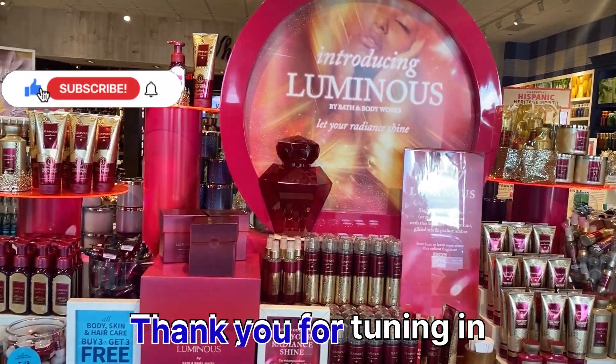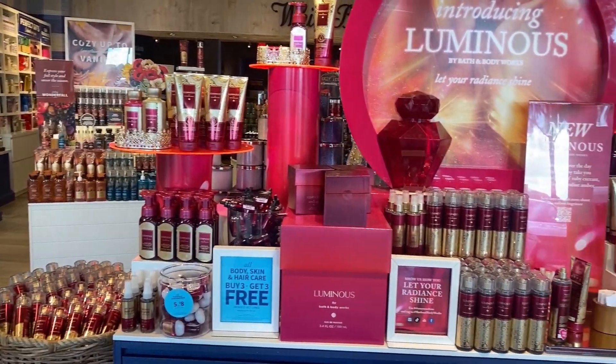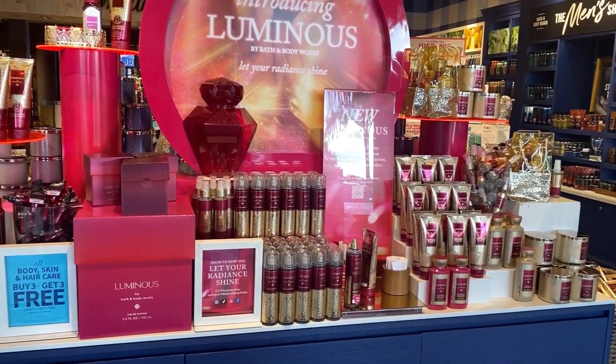Good morning, good afternoon, good evening, wherever you are watching me guys. How are you doing today? This is a quick stall walkthrough of Bath and Body Works.